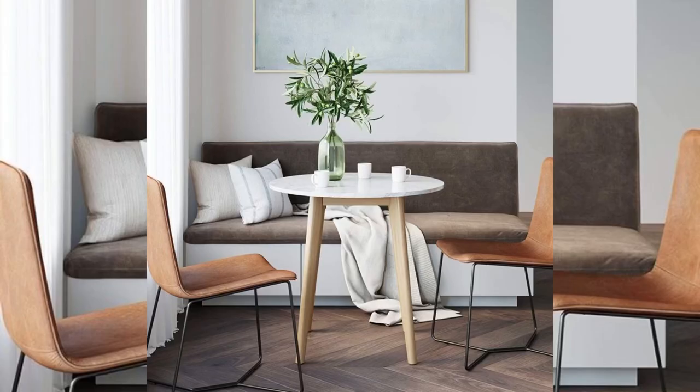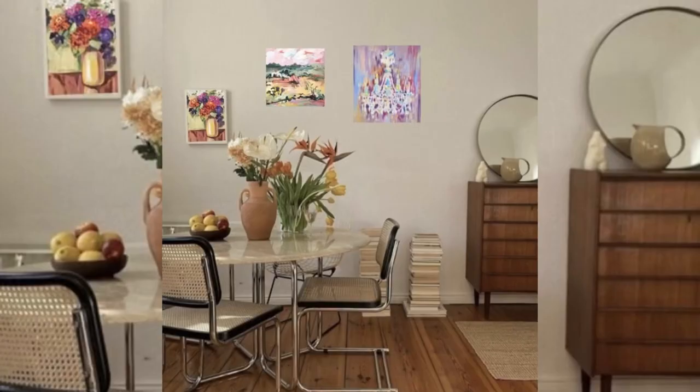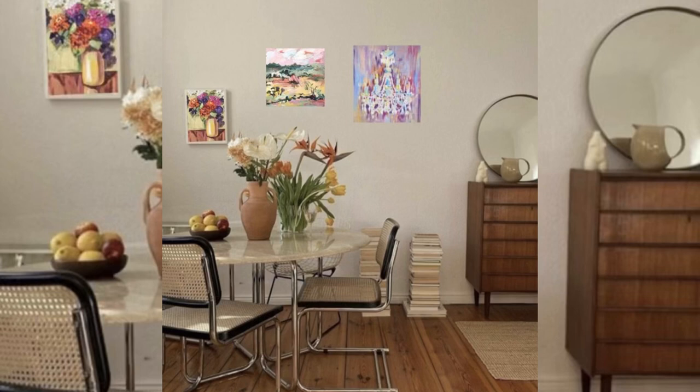If you have a single room to work with, who said you can't create two rooms in one? Position a rug in the living room and use the negative space as the perfect placement for your dining area. All you really need is a spare corner to sit and enjoy your meals.